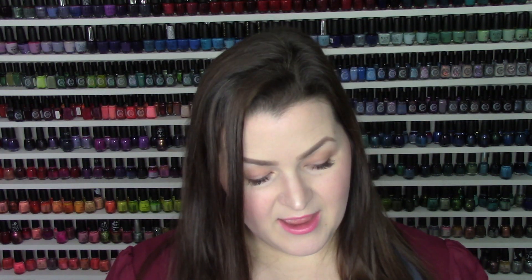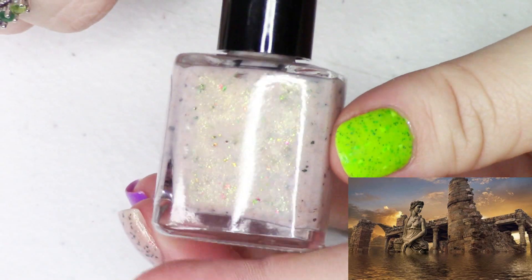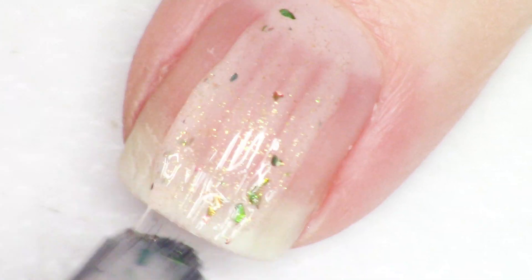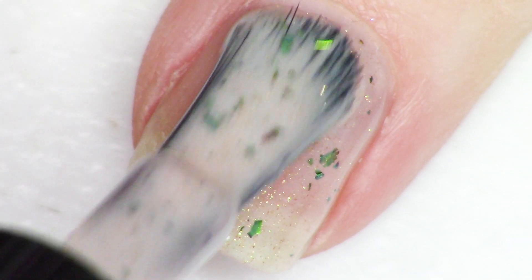The last brand we're going to talk about today is Top Shelf Lacquer, and I have two products from that brand to share with you. The first is a full coverage nail polish and the second is a quick dry top coat. The first polish has a lovely nude base filled with shimmer and multi-chrome flakies. It's called Long Lost City of Atlantis, inspired by the city of Atlantis. It features a beige base color with a gold to green shimmer, loaded with chrome flakes in the colors of gold, green, orange, and blue.